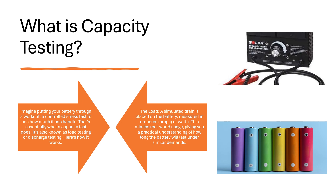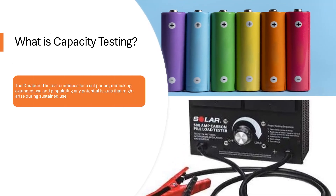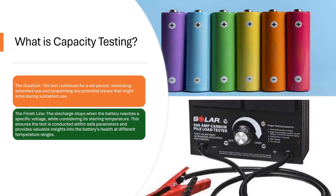This mimics real-world usage, giving you a practical understanding of how long the battery will last under similar demands. The duration: the test continues for a set period, mimicking extended use and pinpointing any potential issues that might arise during sustained use.